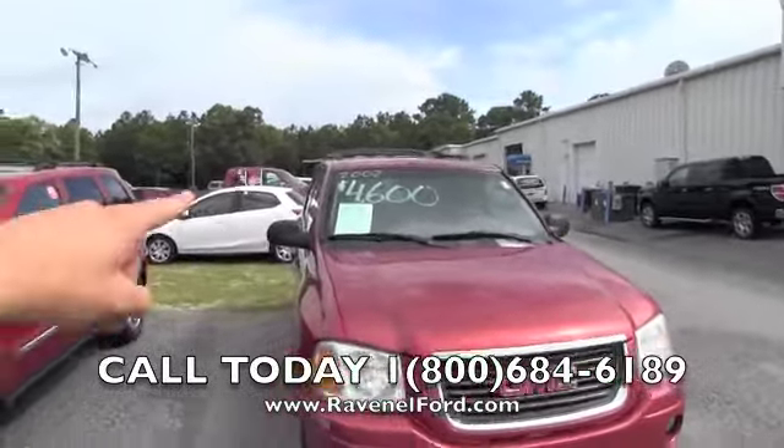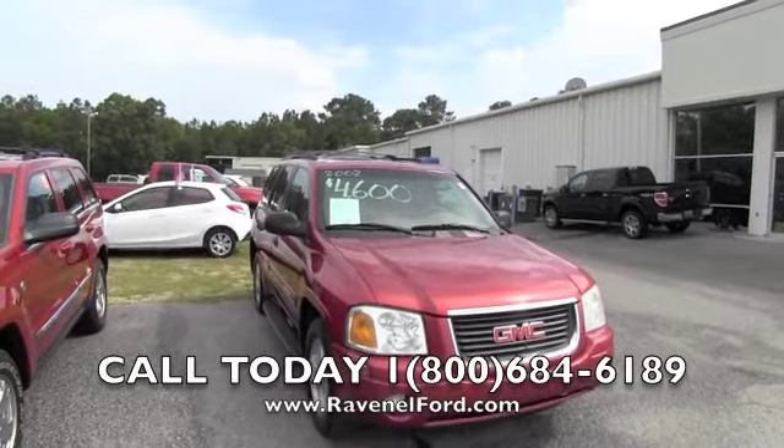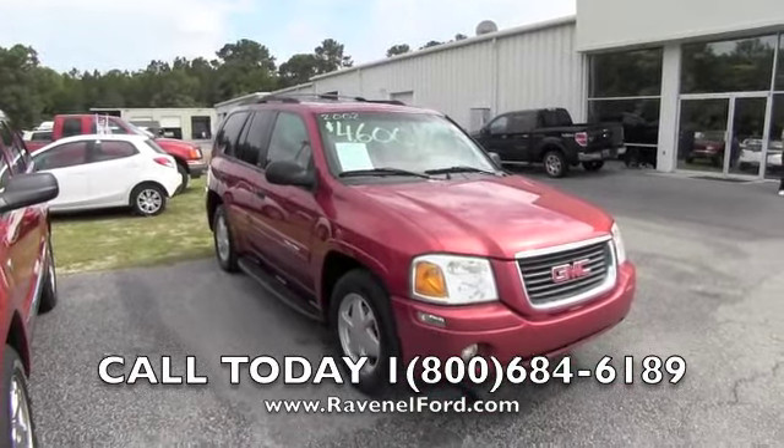Forty-six hundred dollars is the price. There are no dealer, admin, or doc fees. You will have to pay sales tax and tags to put on a new tag or transfer a tag over. Give us a call at the phone number on the bottom of the screen for more information — we'll see you soon.